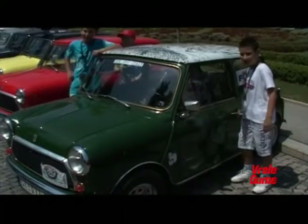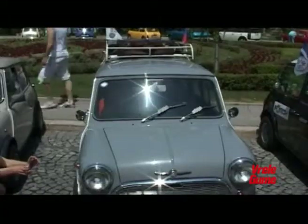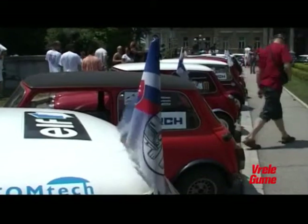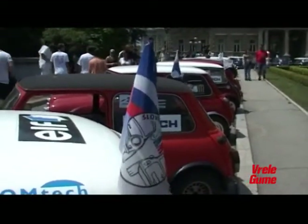Nakon smotre, defile. Revijalna vožnja usijanim beogradskim asfaltom do Hajdučke česme na Košutnjaku. A tamo — roštilj, Mini suveniri i naravno izbor za najlepši među jednakima.